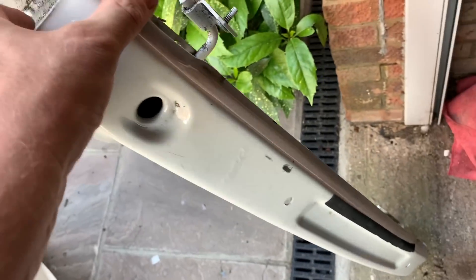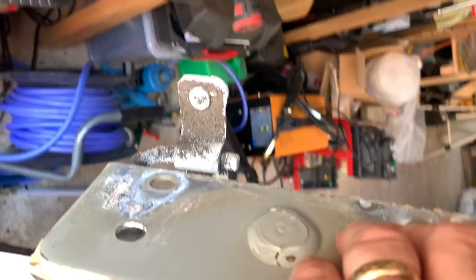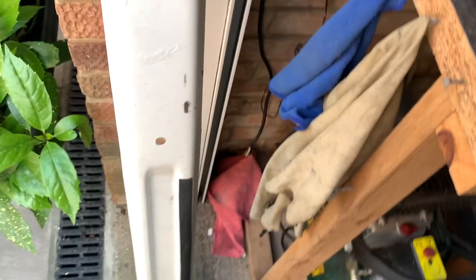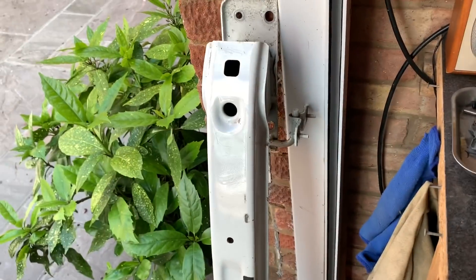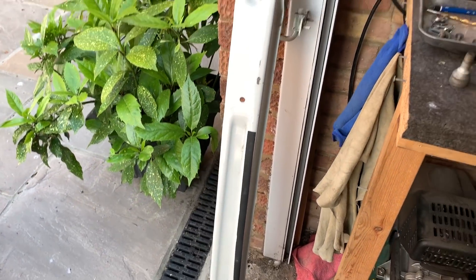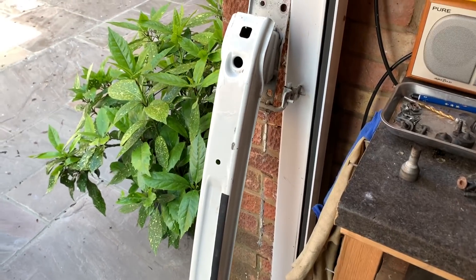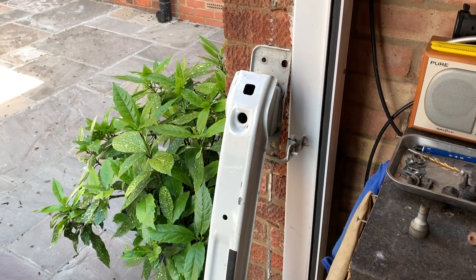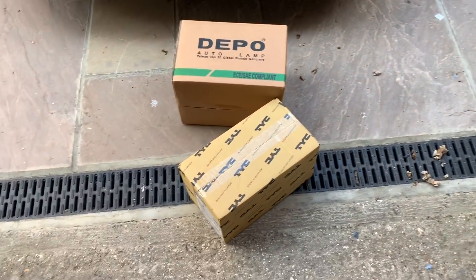I've just had a delivery of the rear bumper bar - the one I had wasn't attached and although I could have welded it on, it's just a lot easier. It was £22 plus £10 delivery and I've still got the other one I can keep or sell. So tomorrow I'm going to change the back bumper and put the new bumper bar on the Abarth.